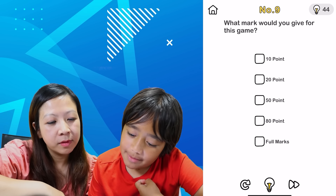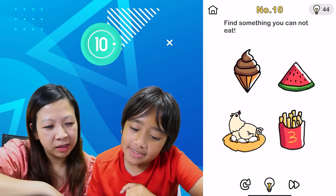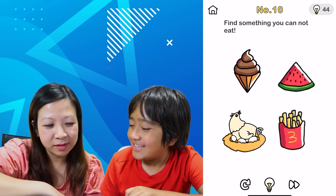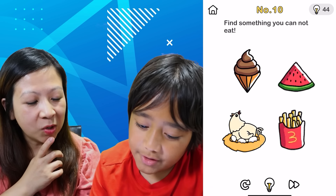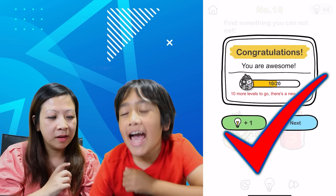What mark would you give for this game? A full mark, duh! Yeah. Find something you cannot eat. Oh, I think I know what it is. Is it the french fries? No. I think it's this — the cone? The ice cream cone? You can't eat that. Well, you can. What about the nest? You can't eat the nest? Yeah!